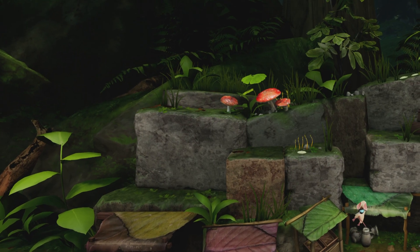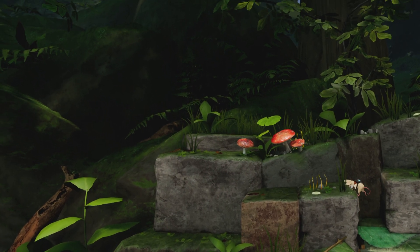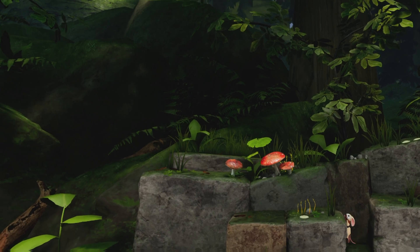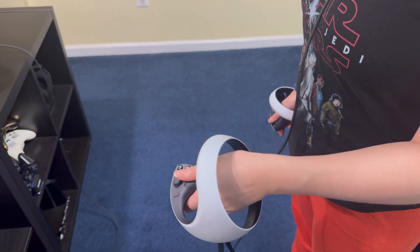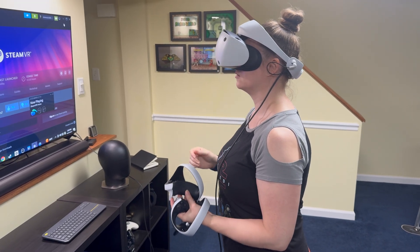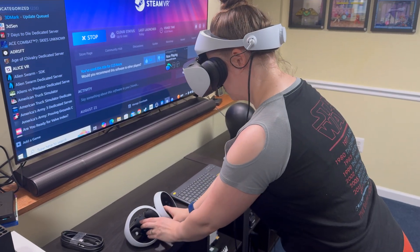The headset offers 4K visuals at 2000 by 2040 per eye, with gorgeous Sony OLED displays delivering inky blacks and vibrant colors. It has a 110-degree field of view, finger-touch detection on the controllers, pass-through mode, foveated rendering, and 3D audio is supported in some games.